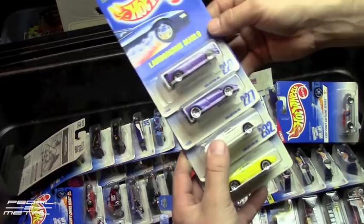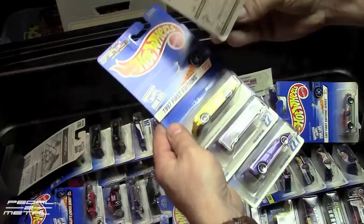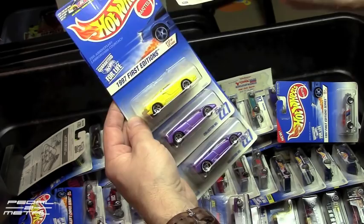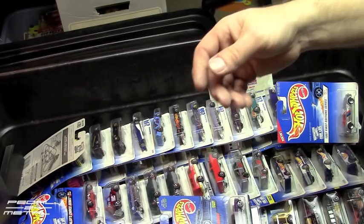I knew I had more of these Lamborghinis — here are two more Diablos with two wheel variations. And the Lamborghini Countach in white, which I was looking for because I was thinking about redoing one and detailing it. It's from 1991, and then the 25th Anniversary Countach in yellow — so now I have duplicates of all of them. And here's one I don't have duplicates of — that's funny, Walmart, 77 cents!